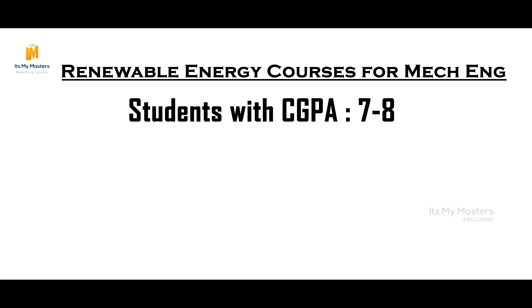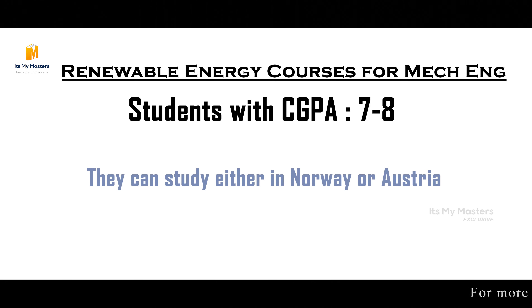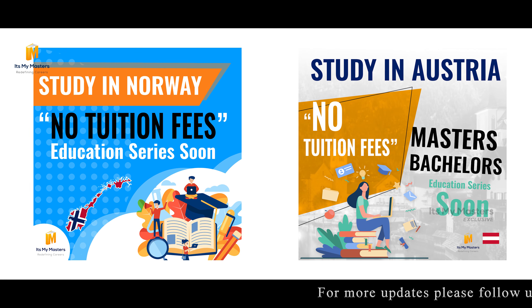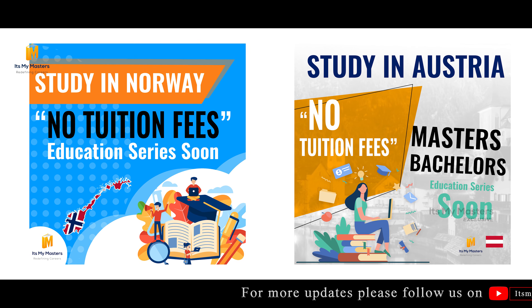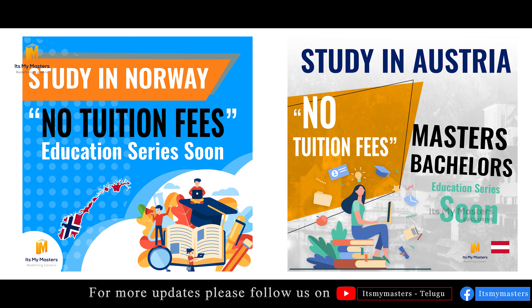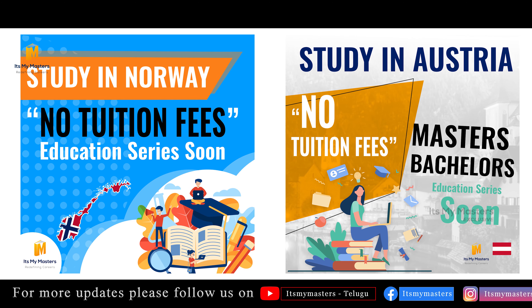If you have a CGPA of 7 to 8, then Norway and Austria are your options. Austria is also a German-speaking country. In Norway and Austria, it is easy to get admission and there are no tuition fees. But if you have a German opportunity with higher CGPA, you can opt for that option.